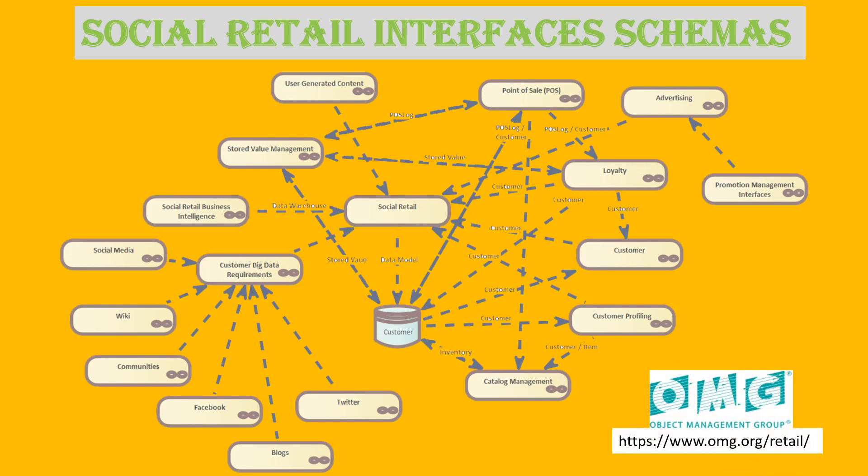The beauty is these standards already exist at omg.org/retail. This means you don't have to try and replicate the extensive information that's already in existence — just use it. In fact, there are over 3,000 use cases to help you understand how to use this massive body of work.